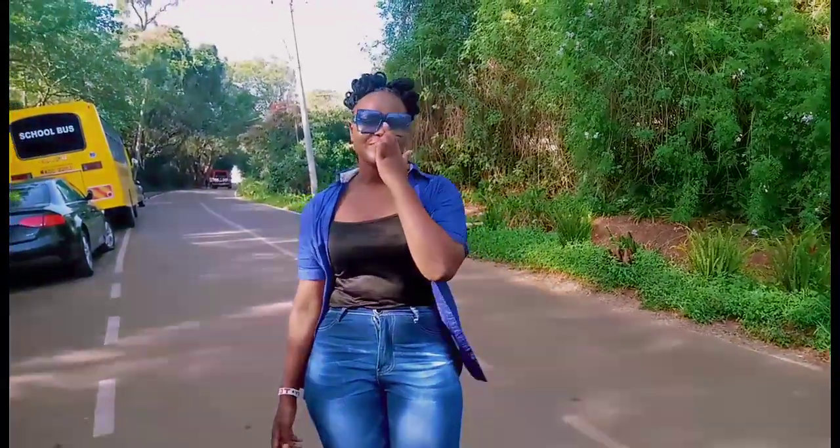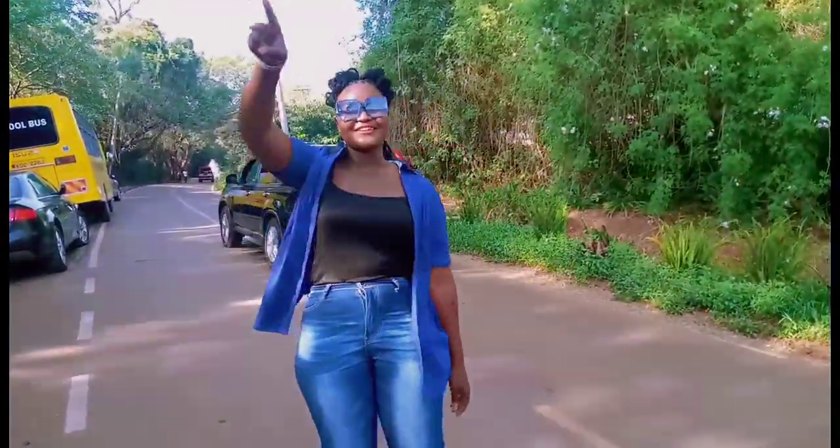Hello guys, it's your girl Fashion Stations and welcome back to my YouTube channel. If it's your first time here, make sure you hit the subscription box and the notification bell. Today you are going to visit the Londua Nature Walk — come along with me! Make sure you like, share, comment and subscribe.